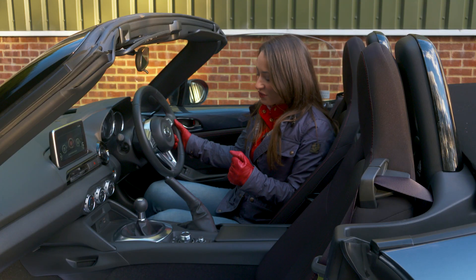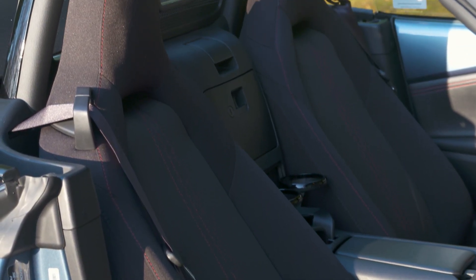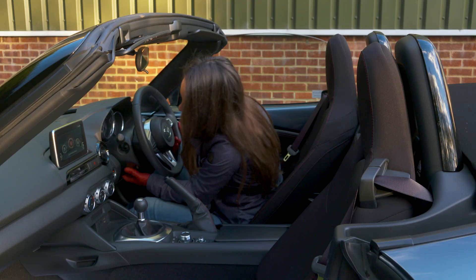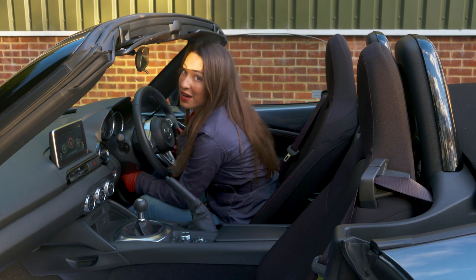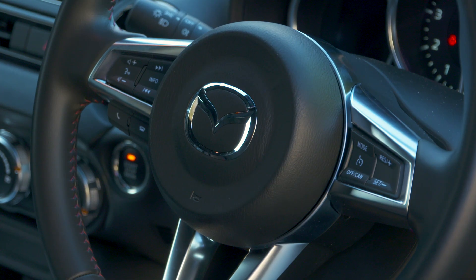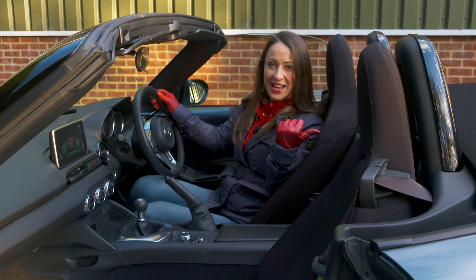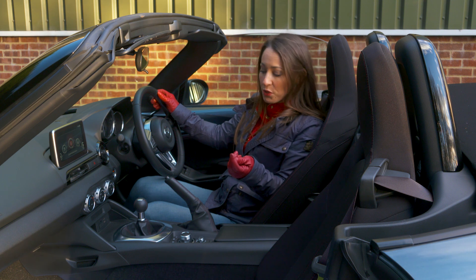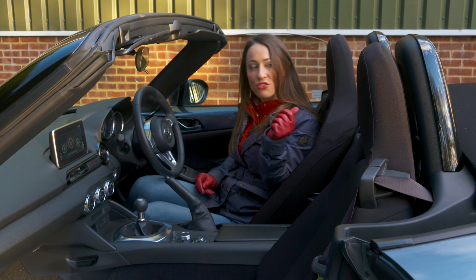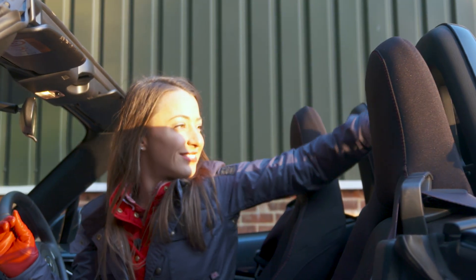You sit quite low in the Mazda MX-5, which seems to be in keeping with its sporty remit. There's enough adjustment in the seat to get comfortable, and although the steering wheel only adjusts up and down and not for reach, you should be able to find the right driving position — unless you're really tall, and then you might find it a bit tricky. There's a good view out the front of the MX-5, but when the roof is up visibility out the back is quite poor, and you only get parking sensors as standard on top-of-the-range Sport Nav models. That said, you can drop the roof very quickly and get a better view of your surroundings, providing of course that it's not raining.